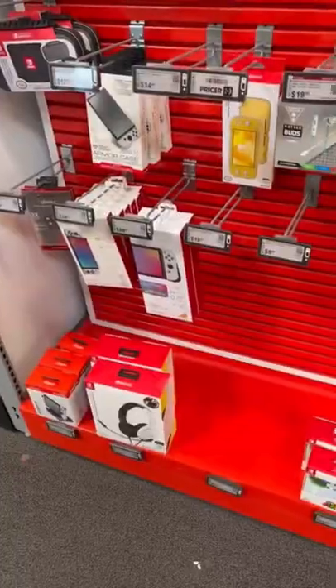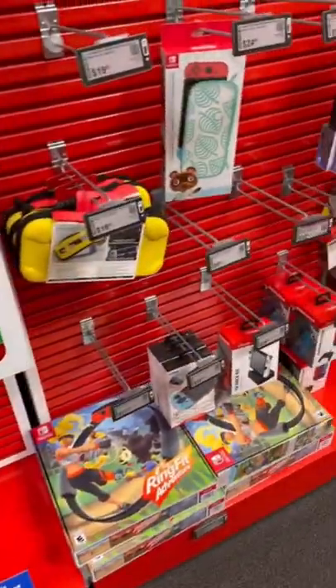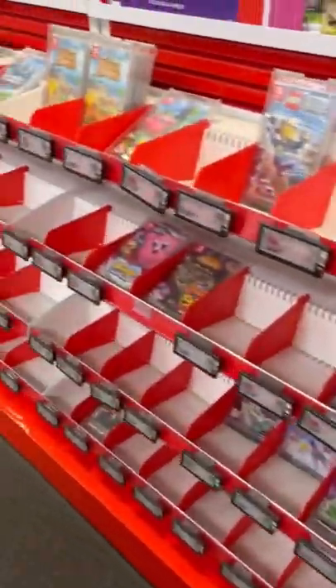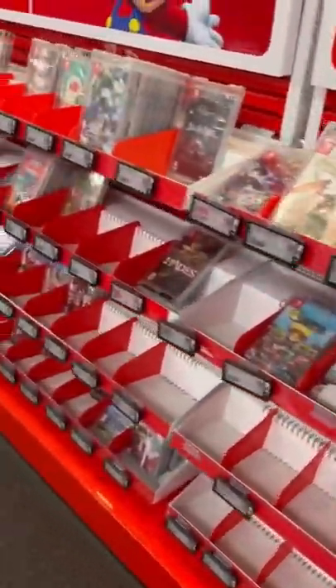Hey guys, welcome back to another video. Today we're at Best Buy again, but this is a different Best Buy. It has the same results though — there's not much going on here. It does have more games than the Best Buy near me, but not by much. They had some pretty cool stuff that I almost picked up.